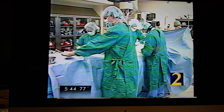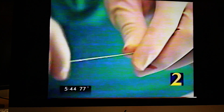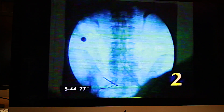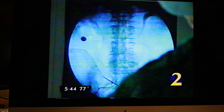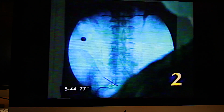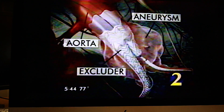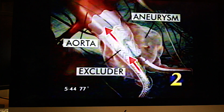It used to require major surgery, but Bill is undergoing a less involved procedure. Doctors thread a catheter from the arteries in the groin area to the site of Bill's aneurysm. Then a tiny graft is carefully positioned inside the aneurysm to reinforce the walls and relieve the pressure. The graft stays inside the blood vessel, creating a passageway for blood to flow away from the aneurysm, reducing the risk of rupture.